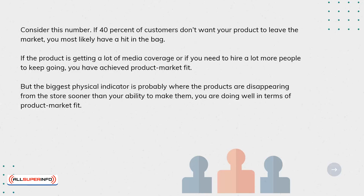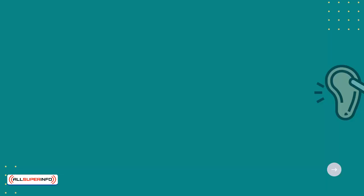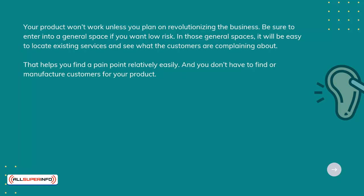You are doing well in terms of product-market fit. The first step is to pick a category that has proven to be successful. When you enter a highly competitive market, you have more to lose because the established brands have already captured most of it. Your product won't work unless you plan on revolutionizing the business. Be sure to enter into a general space if you want low risk. In those general spaces, it will be easy to locate existing services and see what the customers are complaining about. That helps you find a pain point relatively easily, and you don't have to find or manufacture customers for your product.